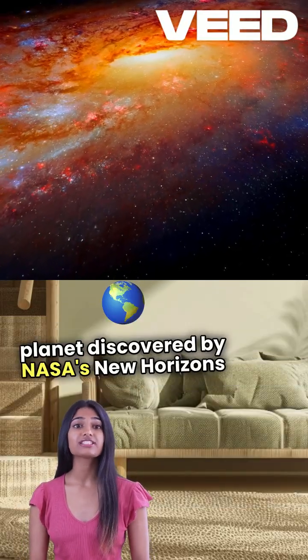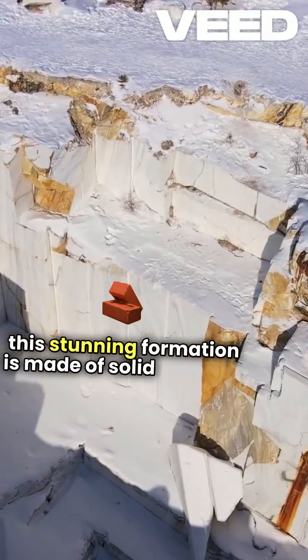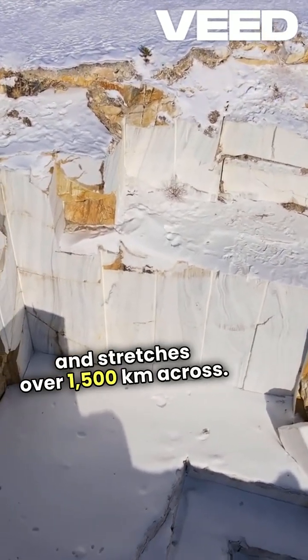Discovered by NASA's New Horizons spacecraft in 2015, this stunning formation is made of solid nitrogen ice and stretches over 1,500 kilometers across — bigger than Texas.